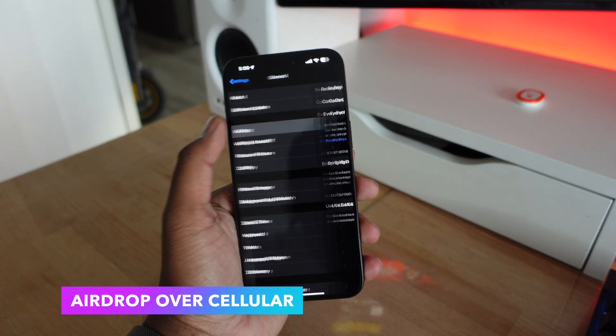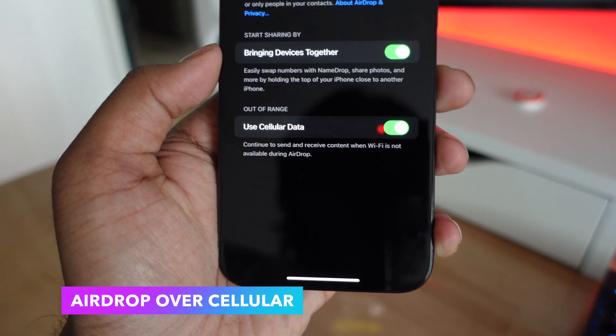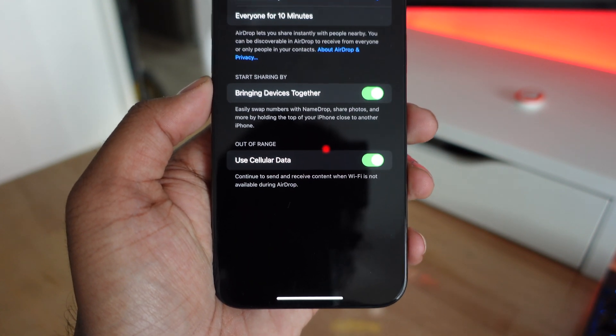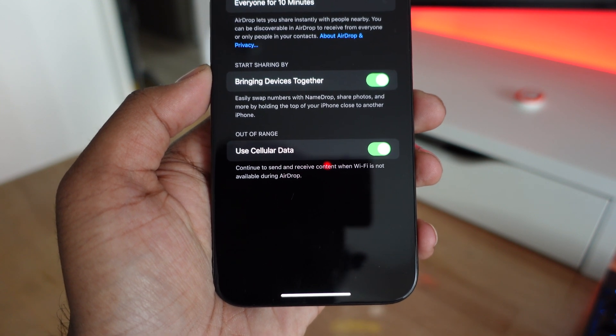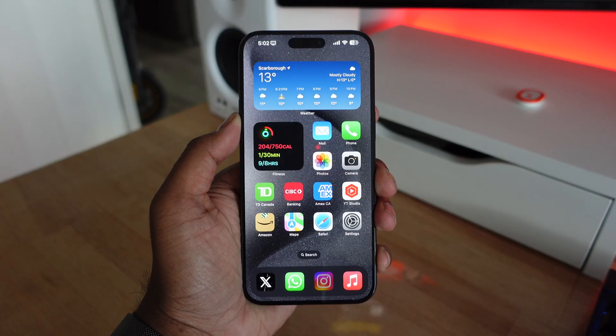Apple announced AirDrop over the internet in iOS 17, but it was not available on the initial launch of iOS 17. Now in iOS 17.1, Apple is updating AirDrop to have the cellular feature, so if you're AirDropping images or anything to another device and you happen to be separated or disconnected, it's going to continue to transfer that data over your cellular network.